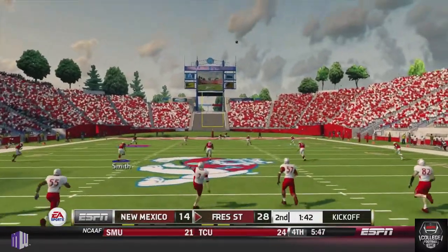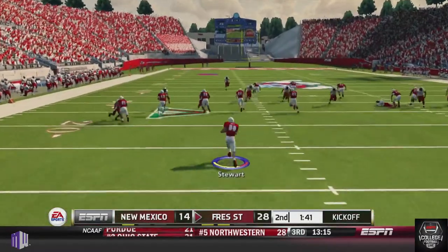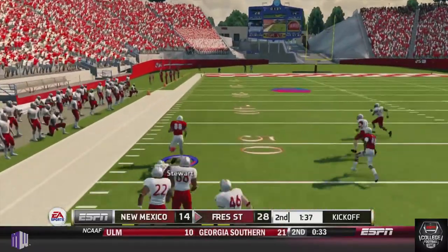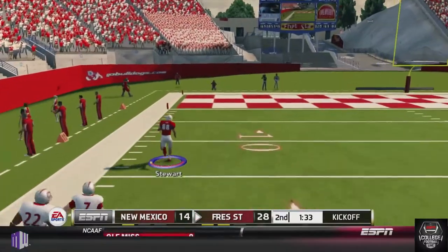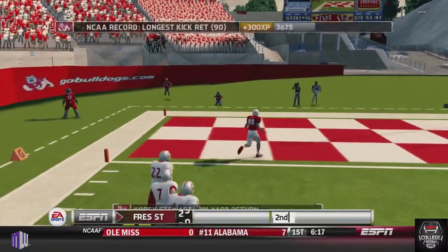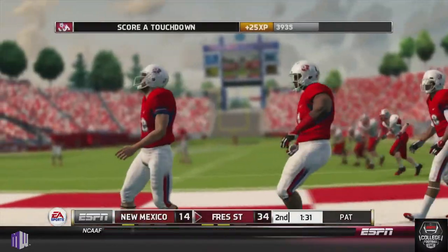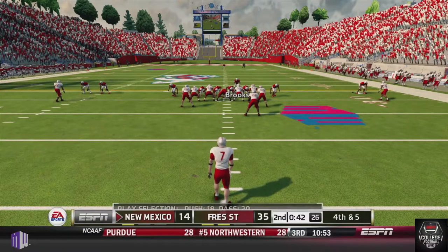But right after the score, Stewart takes that kickoff one yard deep in his own end zone. Stewart finds the hole, gets down to the 50, one man to beat — he misses the tackle. And Stewart goes 101 yards to return the kickoff, opening this game up even more, 35-14 in the second quarter, just when New Mexico fans thought they'd come back in the game.